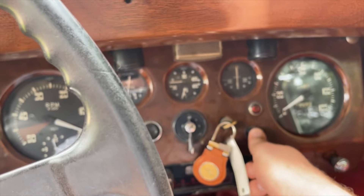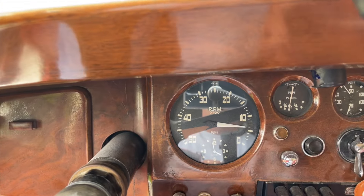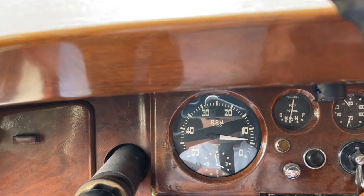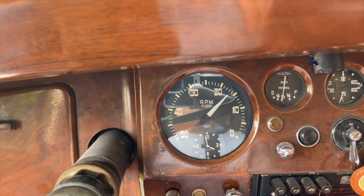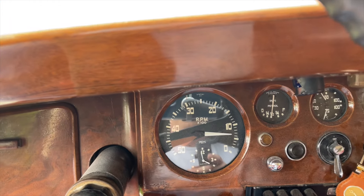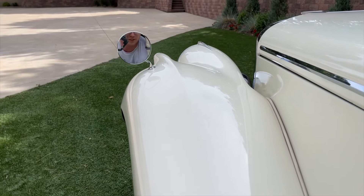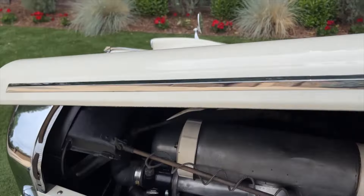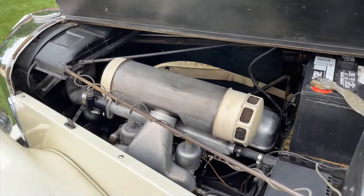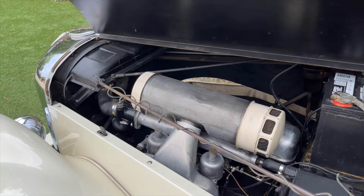Turn the key on and simply hit the starter button. Car starts and runs nice, idles nicely — nice and responsive pedal. I should tell you that this car is currently tuned for sea level in Sacramento, so it is running a little bit rich. The 3.5 liter engine runs smooth and strong.